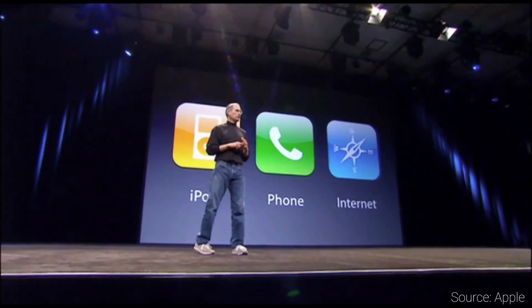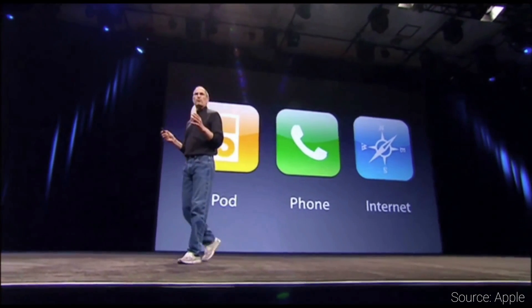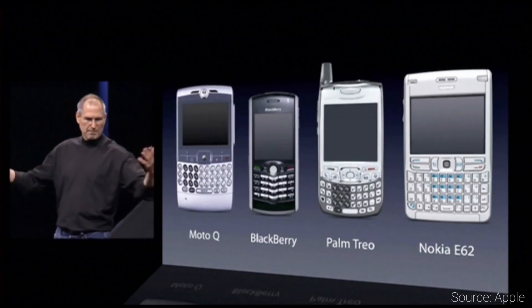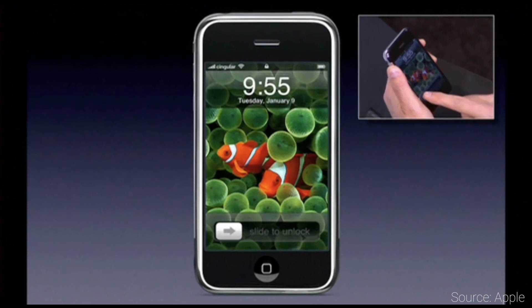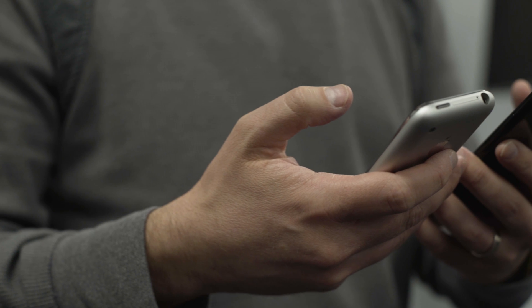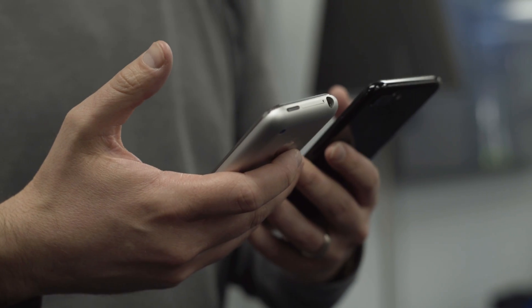I thought about doing some dramatic intro about it being a simpler time in 2007, but it really wasn't — it was complicated in its own right. Most people had BlackBerry phones, some had Windows Mobile, but mostly people just had flip phones. And then Apple had been rumored to be making a phone for years, and then unveiled the iPhone. It brought with it a ton of really cool stuff and a lot of things we hadn't really seen all together in one device.